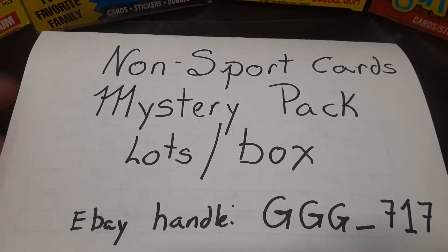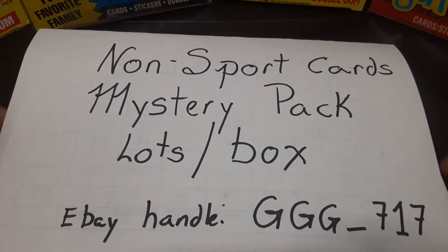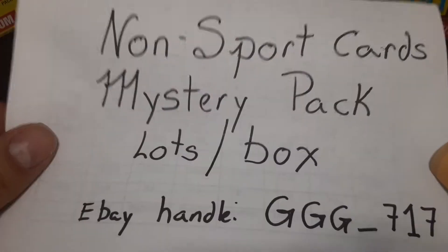Hi guys, Lee H. here again, coming to you from high up in the Colorado Rockies, up in Breckenridge, Colorado.